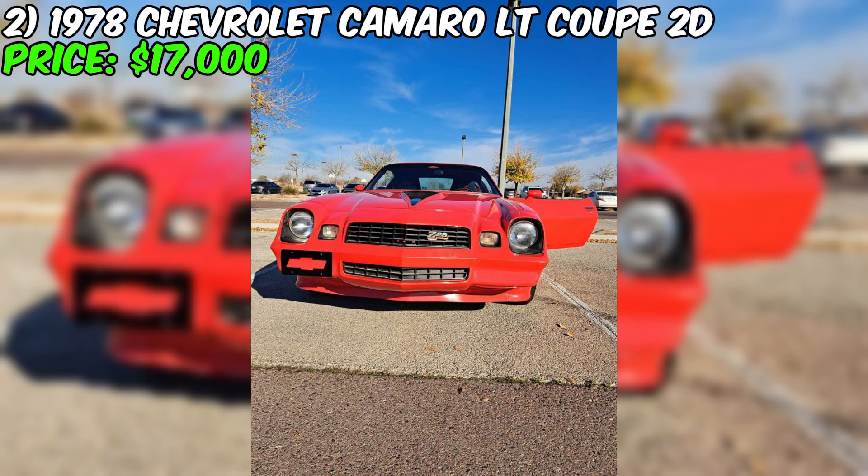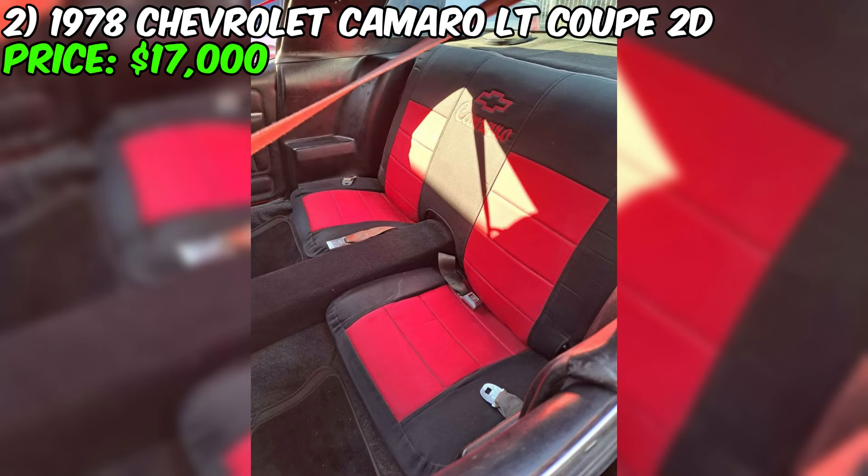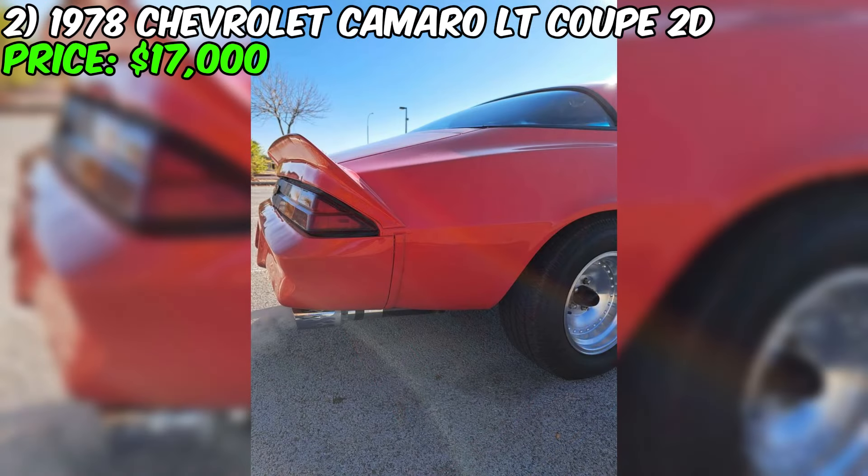Now let's take a look at the classic and majestic 1978 Chevrolet Camaro LT Coupe 2D, which is currently being offered for sale for $17,000. This car has 89,634 miles on it, combining the spirit of an American muscle car with the unique style of that era. The car's exterior embodies passion and speed — its bright red color stands out on the road, catching the attention of pedestrians and other drivers. The interior, in classic black, adds elegance and strict beauty to the Camaro.